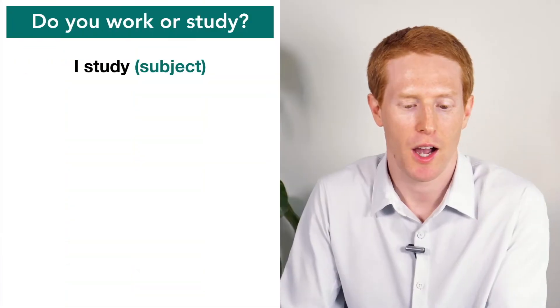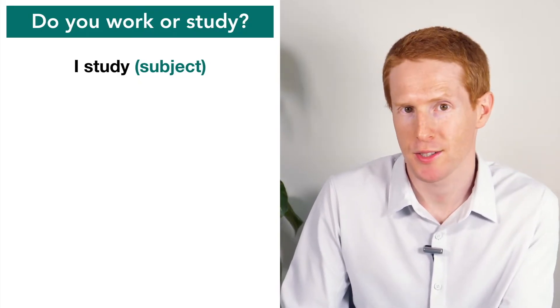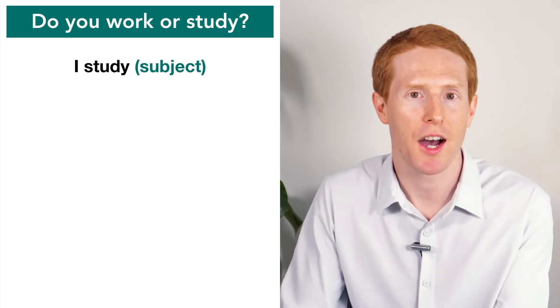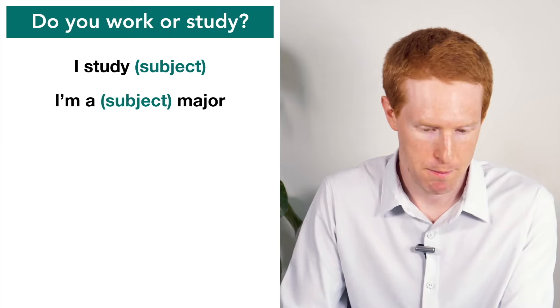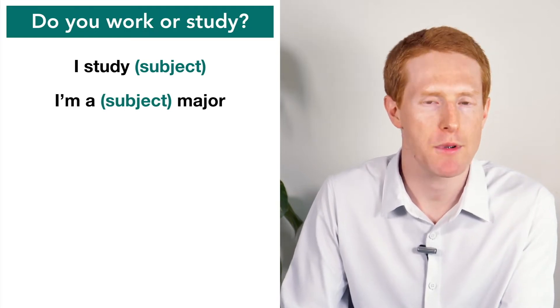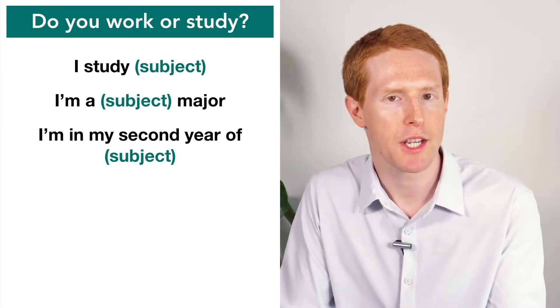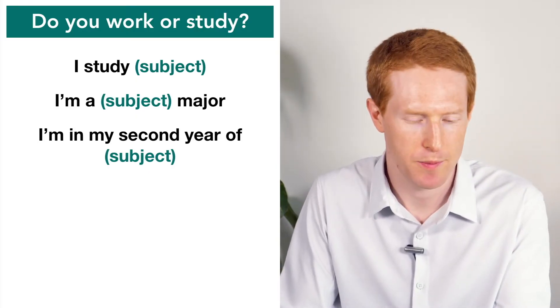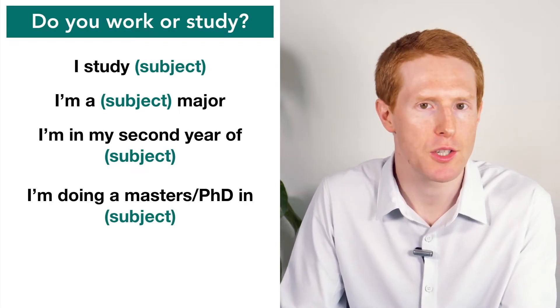When we have to answer the question, do you work or study, we can use certain sentence structures. Things like: I study and then the subject — so, I study maths, or if you're in America, I study math. We could also say I'm a physics major, or I'm a chemistry major. We could also say I'm in my second year of history. Or I'm doing a master's or PhD in political science.